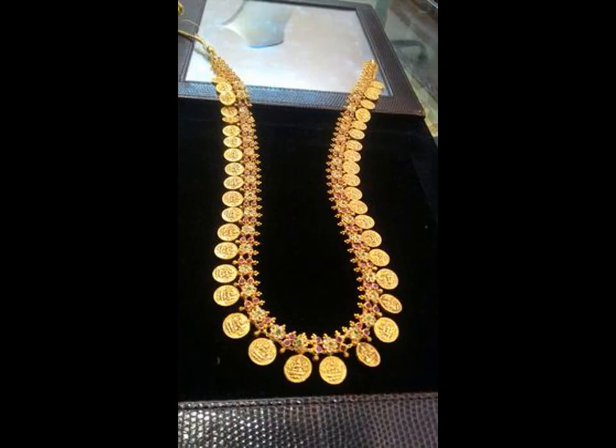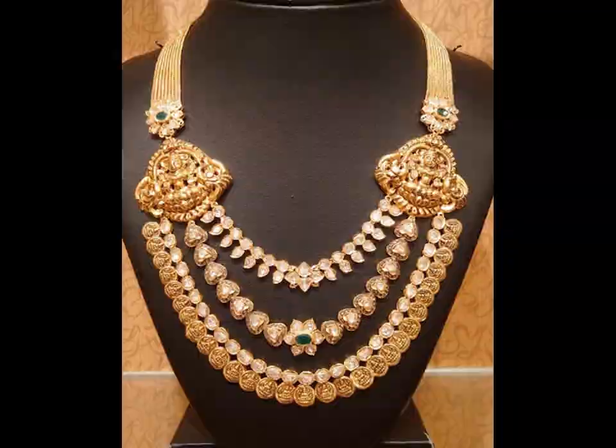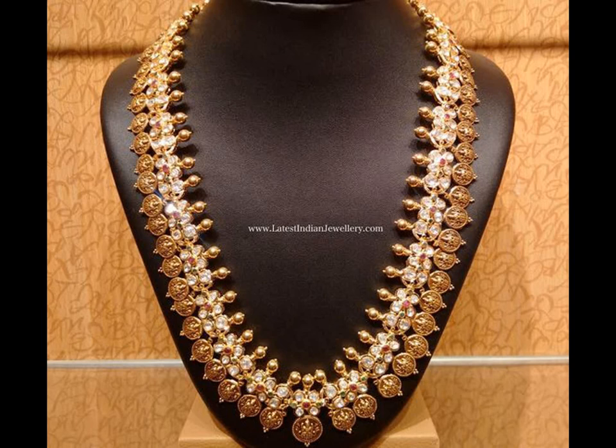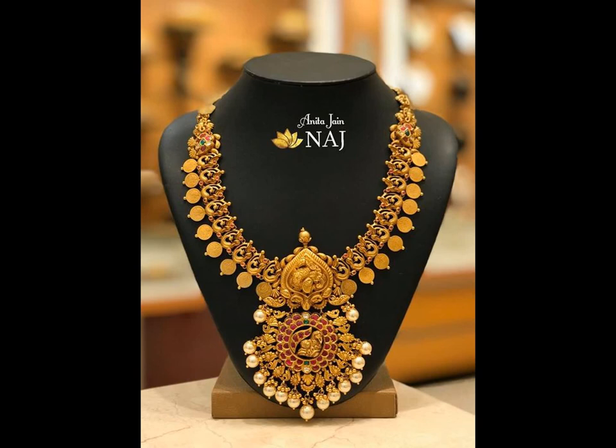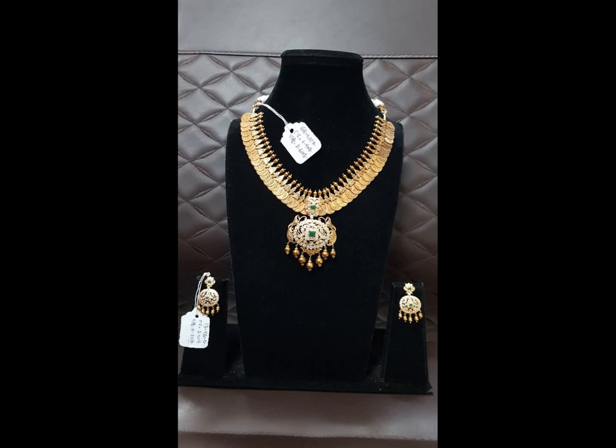Liberalization has changed many tastes over the years and new modern styles of Kasula Peru have emerged. In this style of Kasu Mala, the individual coins are placed one above the other. Each coin is designed with small gold balls, which brings a great look when you wear it, especially on a Pattu Sari. The beautiful goddess Lakshmi is designed on Kasu Mala coins.